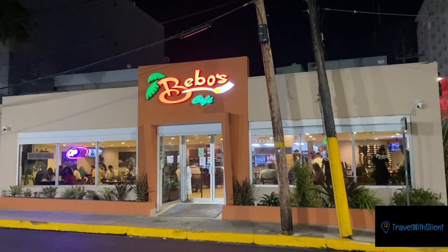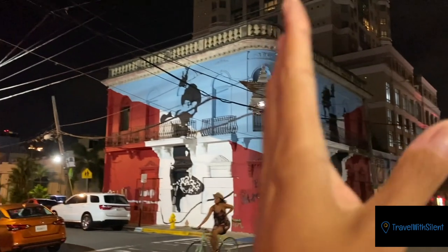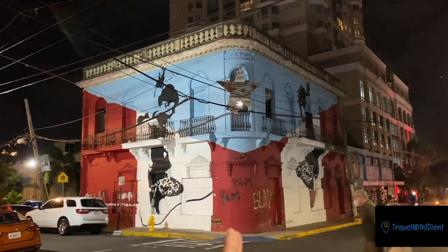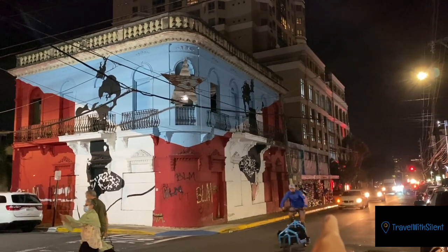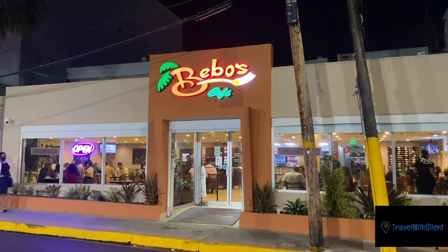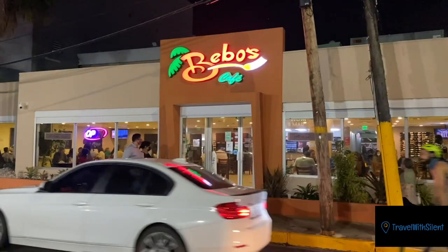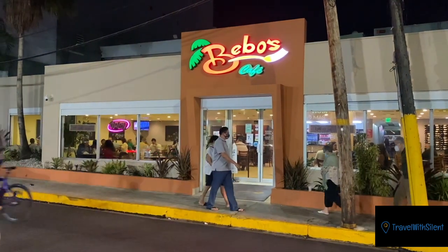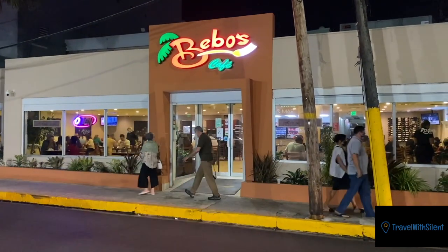Right now we're in front of Bebo's Cafe on Calle Loisa. As you can see, this whole long street is Calle Loisa. It's right next to the flag house and the little makeshift library. Now, this is one of the most affordable, delicious restaurants in the San Juan area. You can get a dish for $7.99 — rice, beans, meat, whatever it is that you desire. They have it here, so we're gonna go inside and I'll show you a little bit.